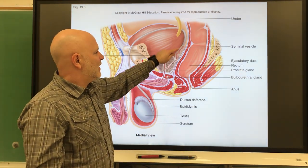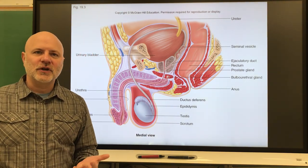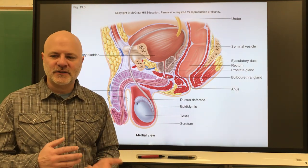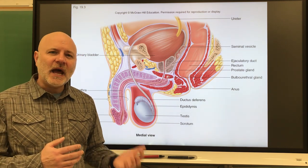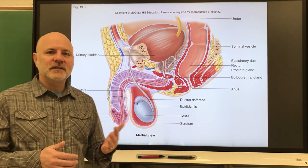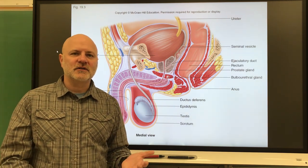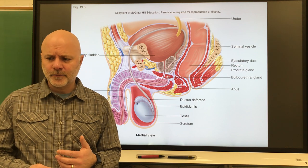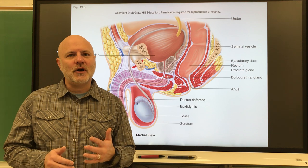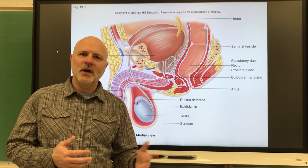The seminal vesicles are sacs that secrete an alkaline fluid containing fructose and prostaglandins. The fructose, like glycogen, is used for energy by the sperm. The alkaline nature of the fluid neutralizes the metabolic waste from sperm and also the acidic secretions of the vagina. Prostaglandins cause muscular contractions in the female reproductive tract, which helps move sperm toward the egg.